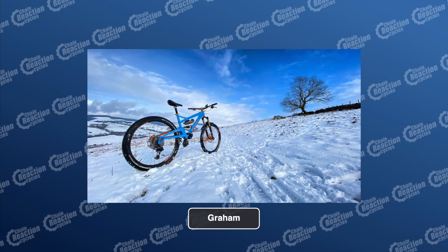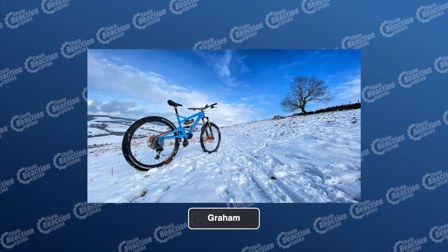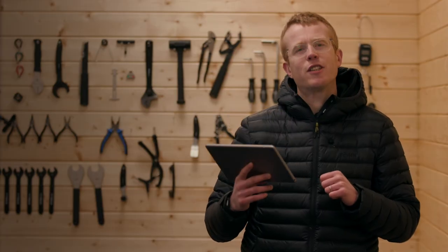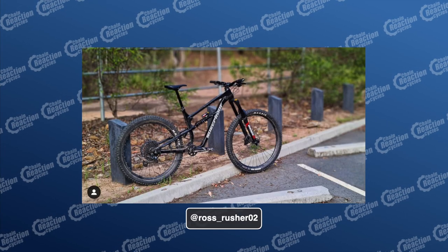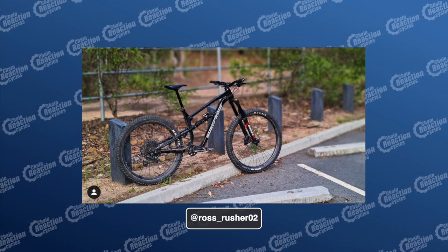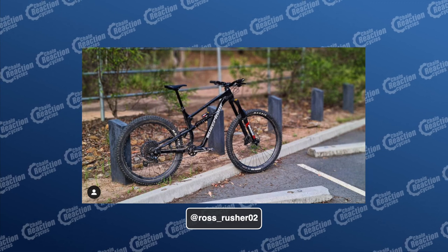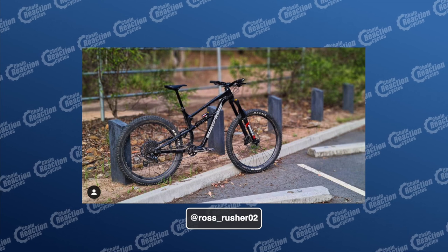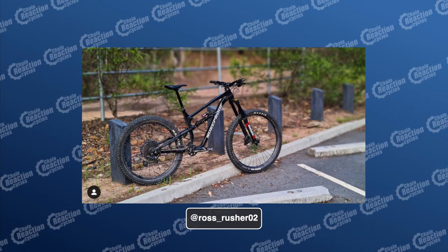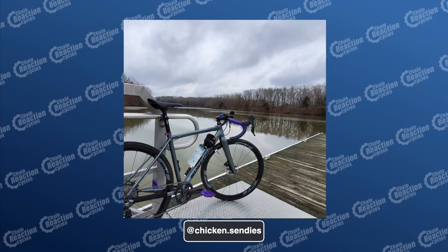Graham in Wales has his Orange bike just sat there in the snow — there's not much snow on the wheels or tyres, did you clean it especially for the picture? Next up is Ross's first official post of his new rig: a custom 2021 Nukeproof Mega 297 alloy, a full coil mullet setup with a mix of SLX and GX drivetrain. Absolutely gorgeous looking bike.